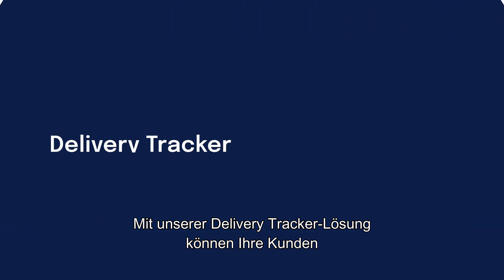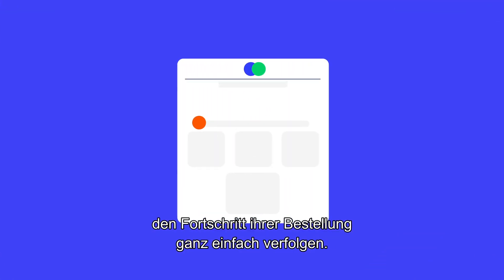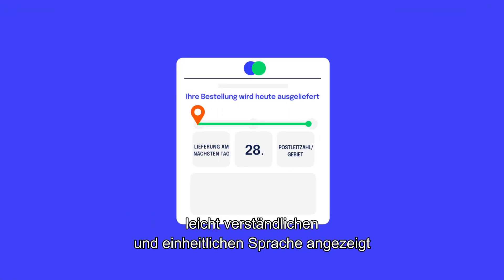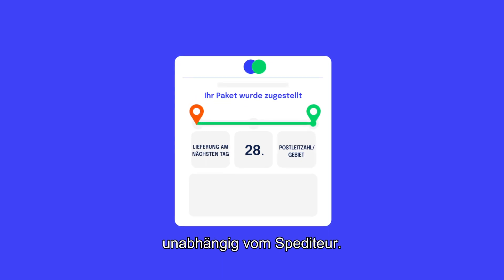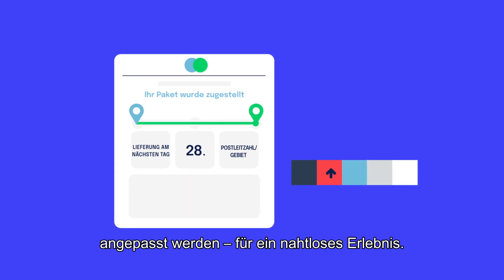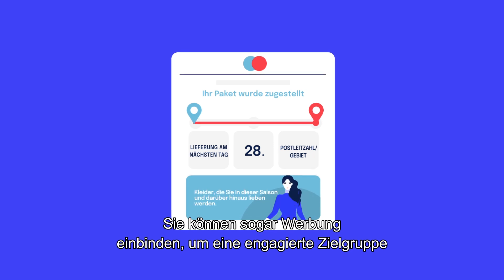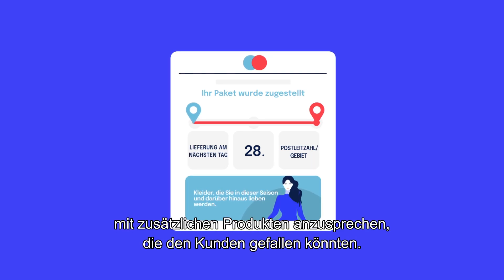Our delivery tracker solution lets your customers follow the progress of their order with ease. Updates are given in jargon-free language that's easy to understand and consistent, regardless of the carrier. The site can be tailored to your brand's look and feel for a seamless experience. You can even include advertising to target an engaged audience with additional products they might like.